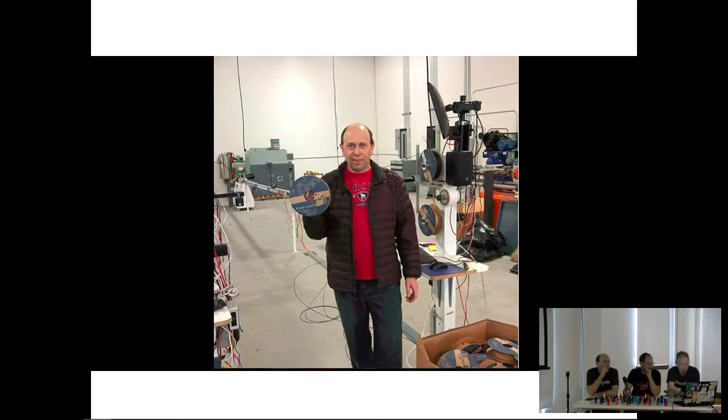This is our first material coming off the lines at the new facility that we moved into last April. We want to share this video about where things are at now.